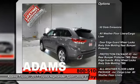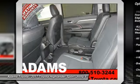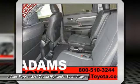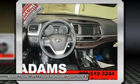Traction control, steering wheel audio controls, keyless entry, backup camera, navigation system, all-wheel drive, anti-lock braking system, power lift gate, power passenger seat, stability control.